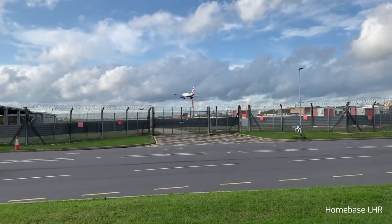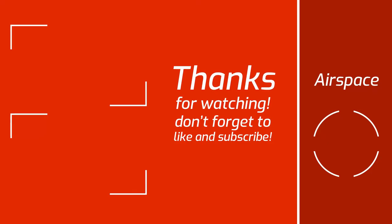So there you have it — now you know how planes land in low visibility. Make sure to leave a like and subscribe if you liked the video. See you in the next one.